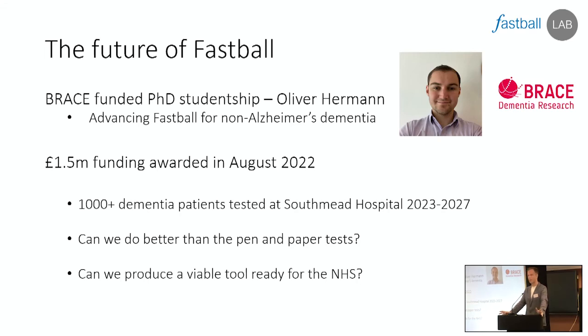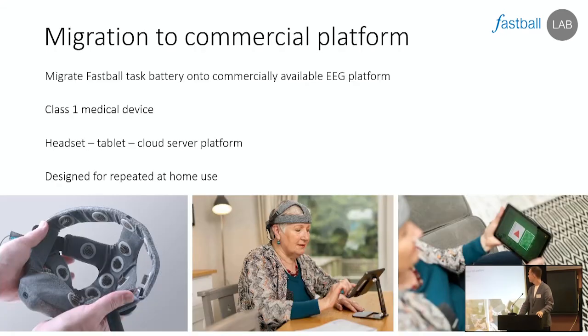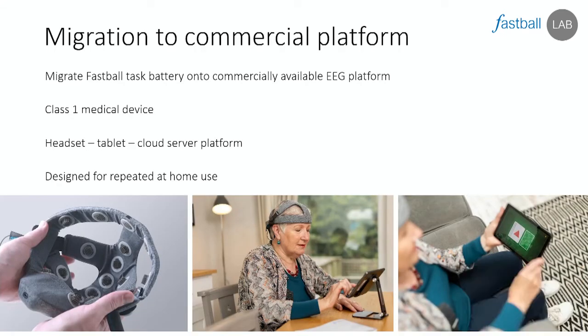We're asking a simple question: can we do better than the pen and paper tests? There is also a commercial and technical element to this project — we're not just going to provide data but we're building towards a viable tool. We need to produce something the NHS could actually commission in 2027 or 2028 if it works — not just an academic paper but an actual tool they can use. To do that we're working with a medical technology company that already has an EEG platform simple enough that dementia patients in clinical trials currently take it home and use it unsupervised for repeated at-home assessment. We're going to put FASTBALL on that platform and into Southmead Hospital.